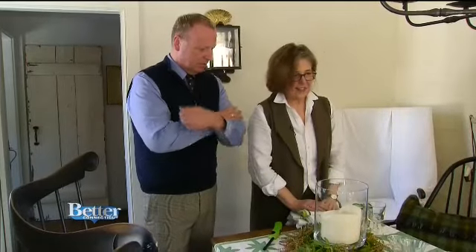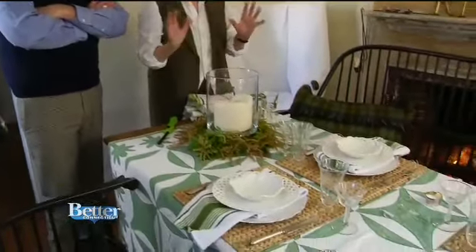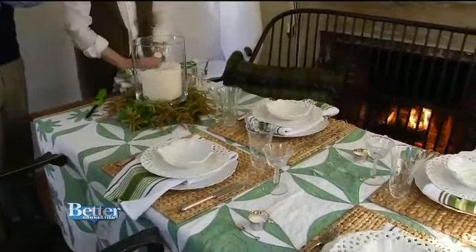I like the fact that the candles kind of anchor the table and bring that closeness together. It keeps everything happening just here in the center, so I'm focusing most of my decorating efforts there.